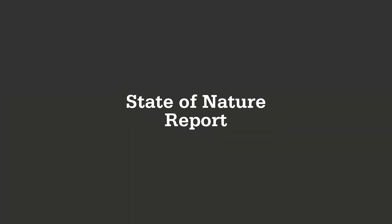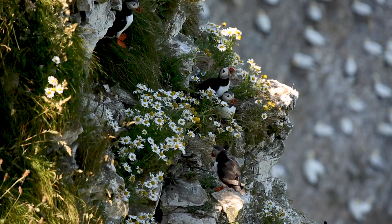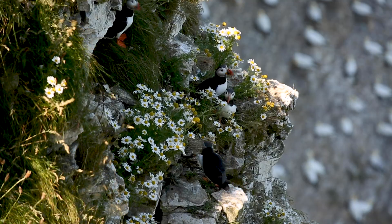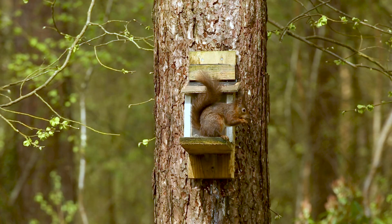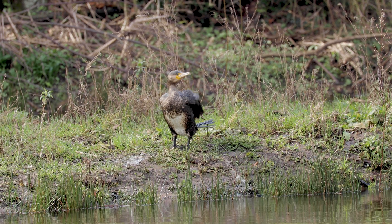The State of Nature report, published in 2013 and updated most recently in 2019, drew together a colossal number of records from numerous conservation organisations. The report provided a status update on the UK's biodiversity and it was bad news, with large declines detected across multiple species.